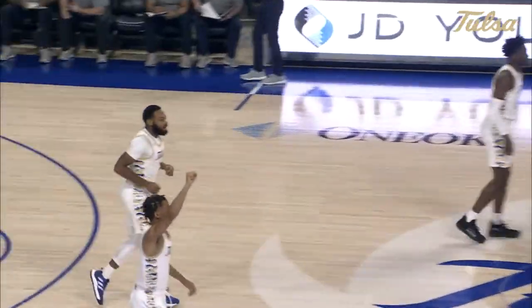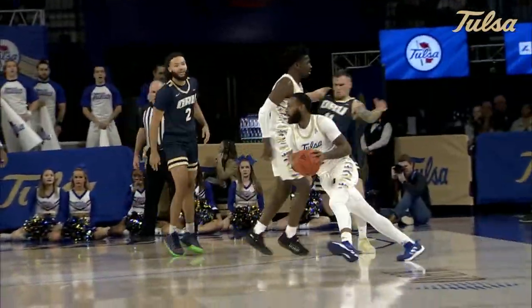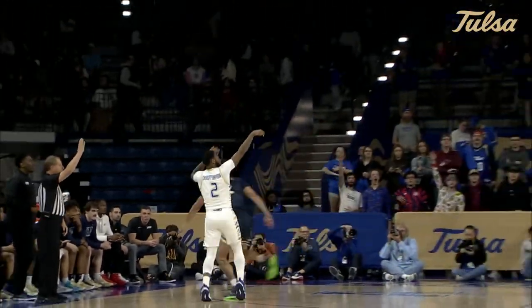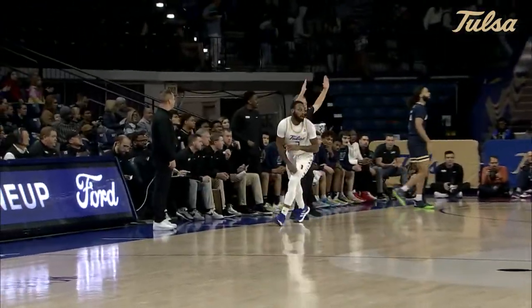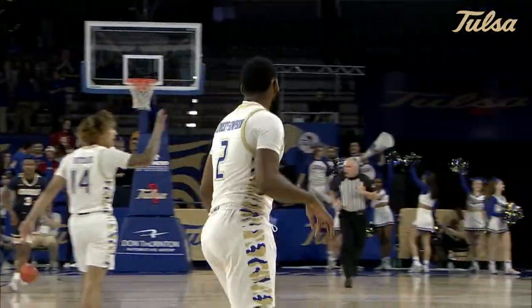Start today for Keyshawn Embry Simpson — it pays off. You get the start, you get the first bucket. When Max Asmus is getting a pass, you have to be there on his catch, or that is what you're going to see. Keyshawn Embry Simpson returns the favor. What a start — he's got the first five points for Tulsa.